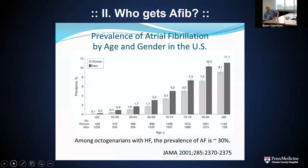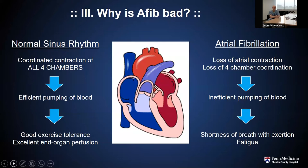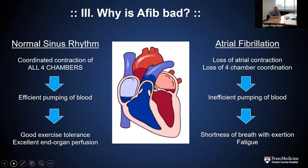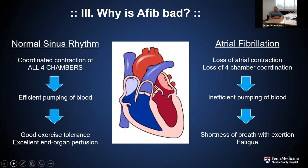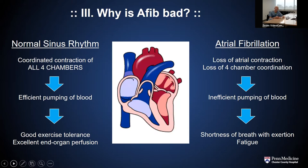Who gets atrial fibrillation? Predominantly patients over the age of 60. It's very infrequent that we see patients less than 60 years old without some form of genetic arrhythmia syndrome who have atrial fibrillation. As patients get over the age of 60, both men and women, there's a pretty significant increase in the prevalence of atrial fibrillation in the United States. We think it's actually polygenetic — multiple genes depending on what you inherit — but environmental exposures can also play a role. We know it's very prevalent in the Western hemisphere.